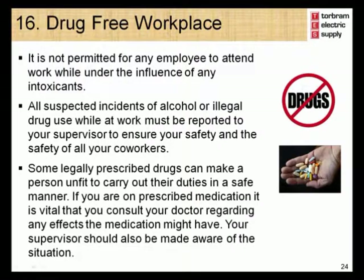Module 16 – Drug-Free Workplace. It is not permitted for any employee to attend work while under the influence of any intoxicant. All suspected incidents of alcohol or illegal drug use while at work must be reported to your supervisor to ensure your safety and the safety of all coworkers. Some legally prescribed drugs can make a person unfit to carry out their duties in a safe manner. If you are on prescribed medication, it is vital that you consult your doctor regarding any effects the medication might have, and your supervisor should also be made aware of the situation.